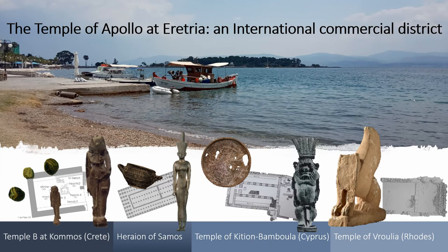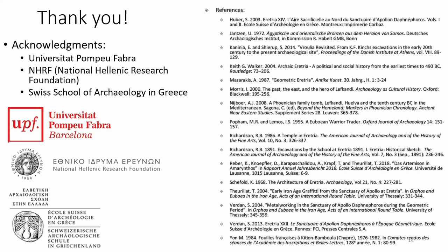Therefore, the structures forming the Early Iron Age temple of Apollo at Eretria were where commercial exchanges between foreigners and locals took place, as well as a hybridization of religious practices that denote that cultures cannot be considered in isolation. Thank you very much.